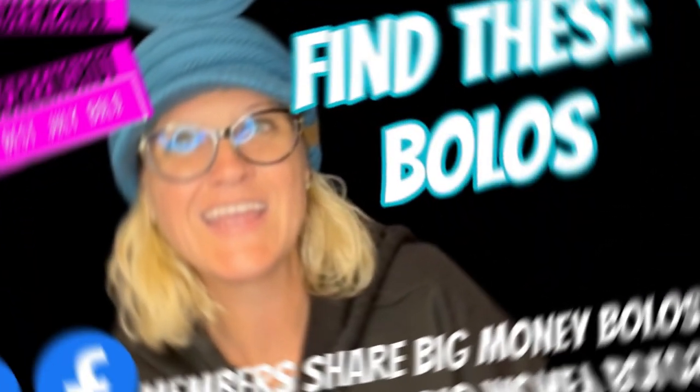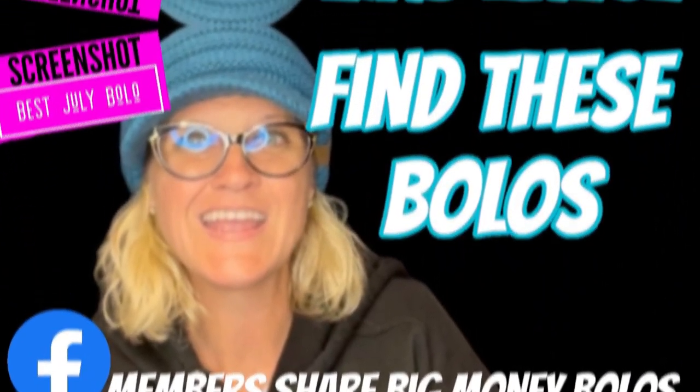Hey, Bolo Buddies, thanks for watching. In this video, we are going to talk about big money bolos — items to be on the lookout for, items that you can buy low and sell for a profit.